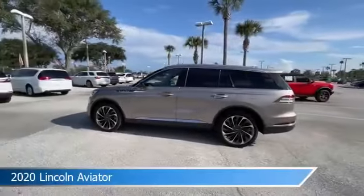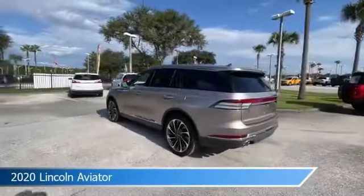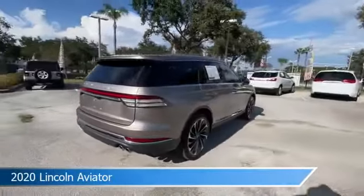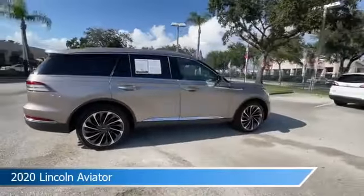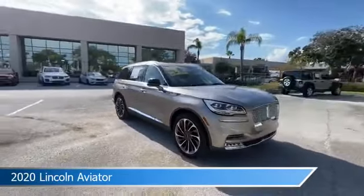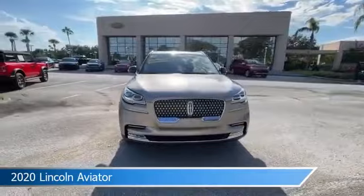Take a look at this 2020 Lincoln Aviator, equipped with an automatic transmission and iced mocha metallic premium colorant. This car comes with some great features including adaptive cruise control, rain-sensing front wipers, Android Auto, Apple CarPlay and more.